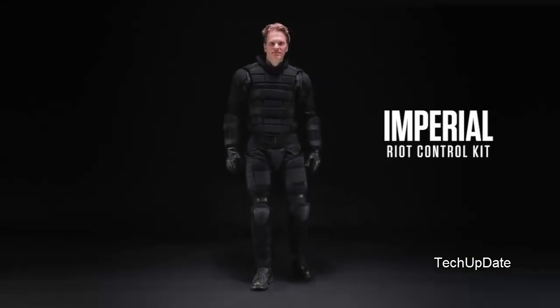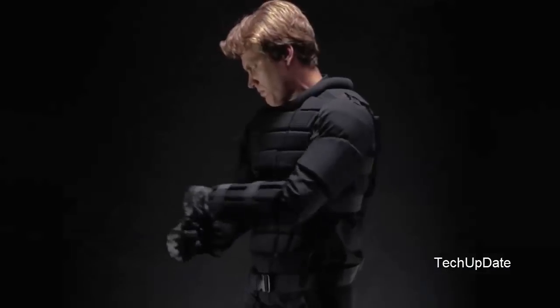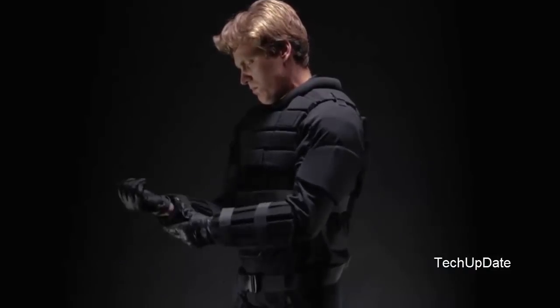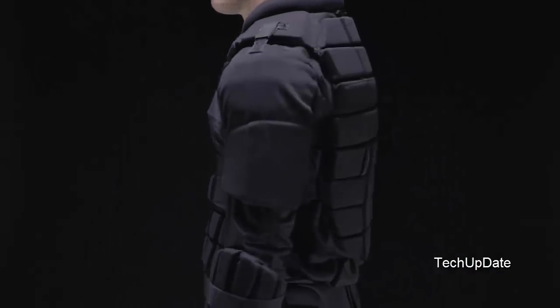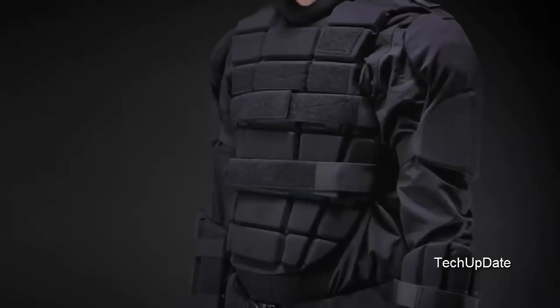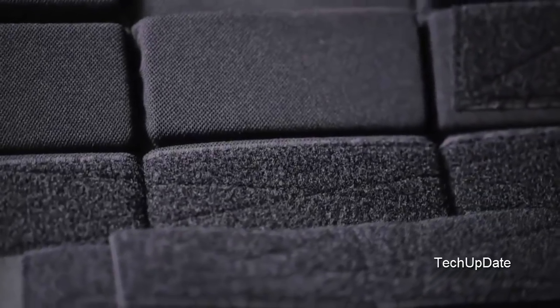Damascus Protective Gear. The Imperial Riot Control Kit was designed to be lightweight and versatile — ideal for use in crowd control, SIRT, combat drill, and tactical situations. The DCP-2000 Imperial Upper Body Armor provides chest, back, and shoulder protection, made from a lightweight cellular EVA foam for maximum movement and protection.